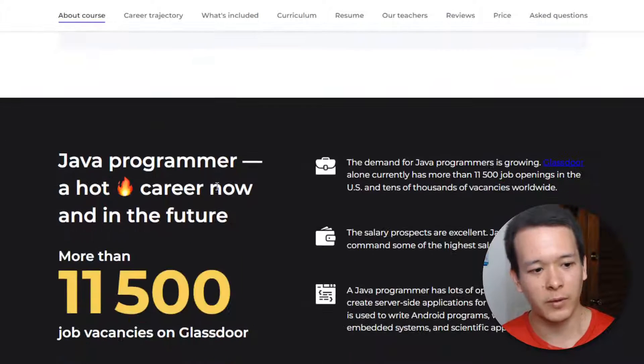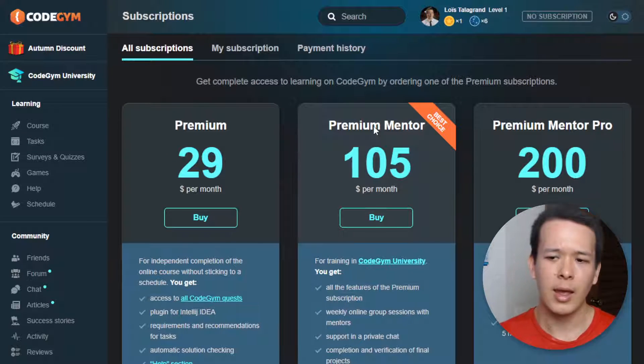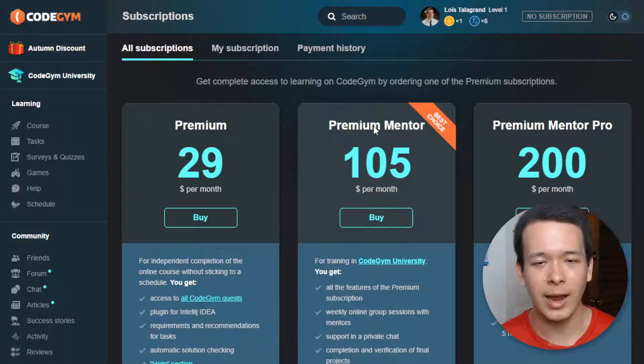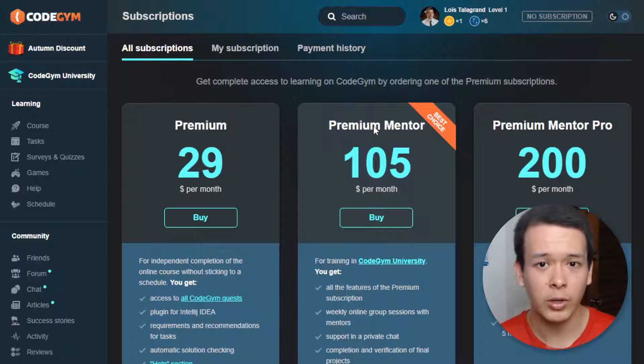As far as pricing goes, I'm on the pricing page here. The pricing is likely to change over time — it used to be different — so I'm going to put a link in the description box of this video. I'll make sure to update the link so that it leads you to the latest discounts on CodeGym, and there's also free access to the first levels of CodeGym if you click the link in the description.